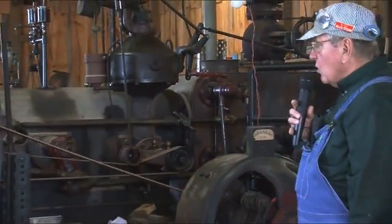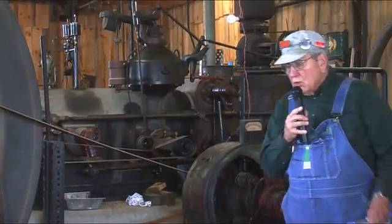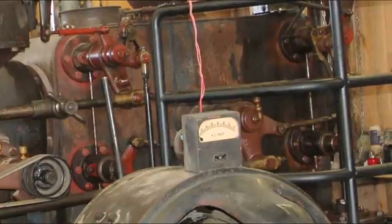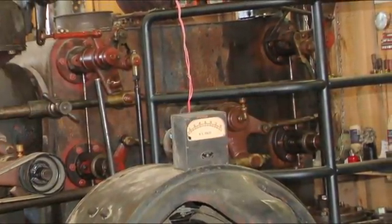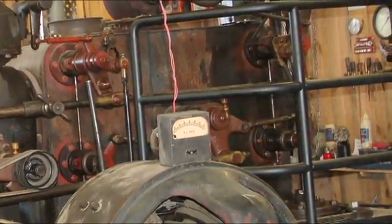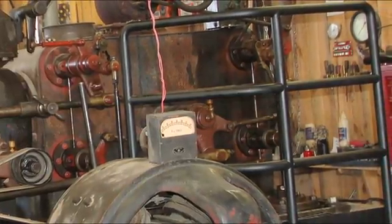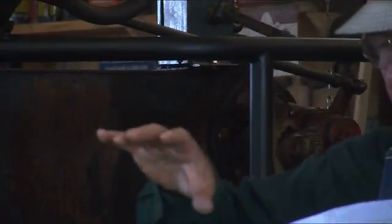Every Corliss steam engine has four valves: two input valves and two exhaust valves. This is always the case. The steam input valves are at the top and the exhaust valves are at the bottom. Each valve is shaped in a special way so that they only turn a quarter turn for each rotation of the steam engine.